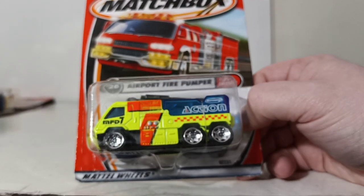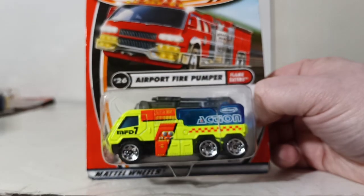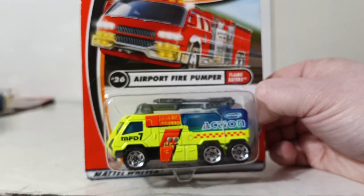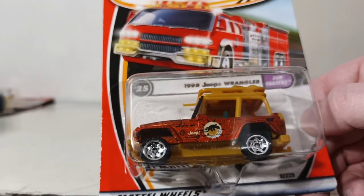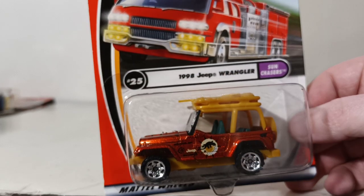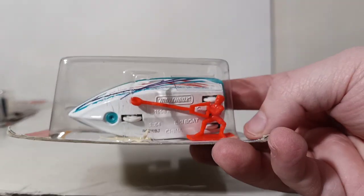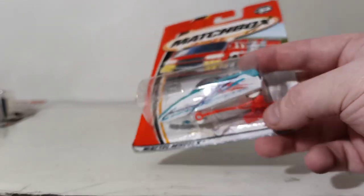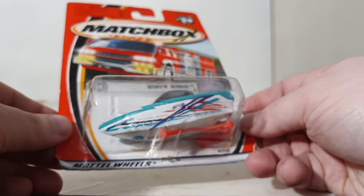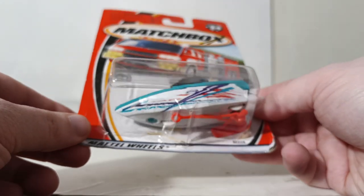Number 26 is the Airport Fire Pumper — a day-glow yellow airport firefighting scheme with a main tower monitor that works and extends out. Number 25 is the 1998 Jeep Wrangler, part of the Sun Chaser series. Number 24 is the Wave King, another boat. A cool fact: there's a water skier figure that attaches to a peg on the boat so you can actually have him being towed behind it — another huge choking hazard that wouldn't pass today, but back in the day it was awesome.